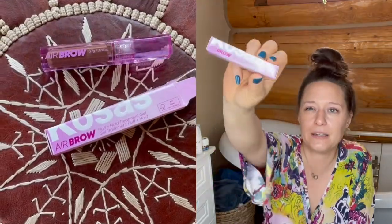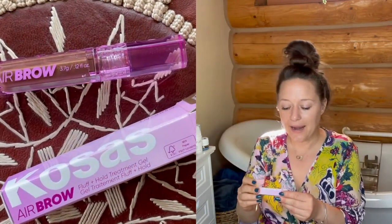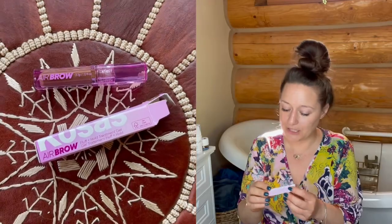I got a couple of NARS Creamy Concealer samples and a ton of other samples. I'm also super excited to try this clean brand Kosas — I think that's how you say it — and this is an Air Brow Fluff and Hold Treatment Gel for your eyebrows.